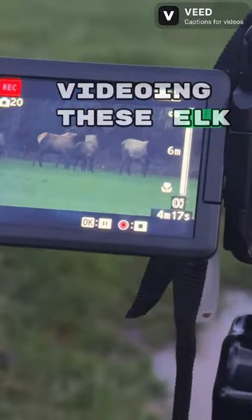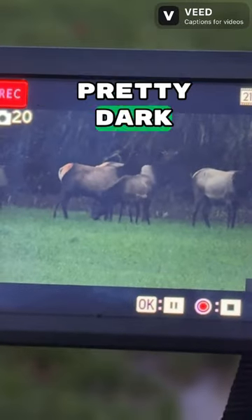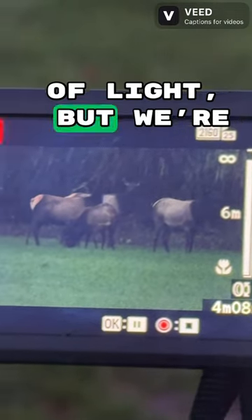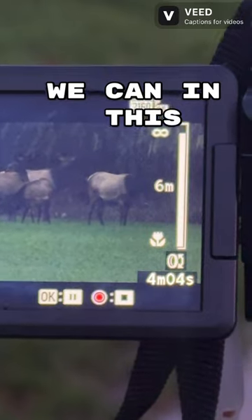We're videoing these elk out here as it's getting dark — it's pretty dark in there. Not exactly letting out a bunch of light, but we're getting as good as we can at this range.